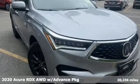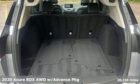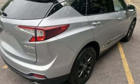Here's a 2020 Acura RDX. It's ready to shoulder your everyday burdens with sophistication and class. It comes with the features you need and, better yet, want.